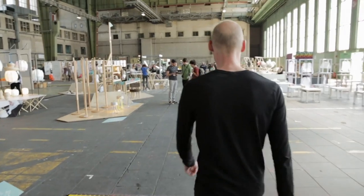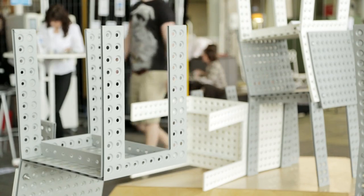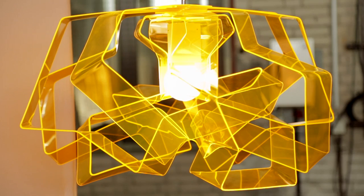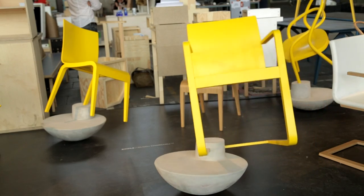Now we are in the exhibitor area. We have around 300 international designers from more than 30 nations. This area is quite close to a normal fair construction. Here we have different booths from different exhibitors showing the latest work from the studios.